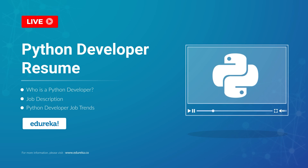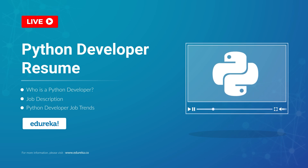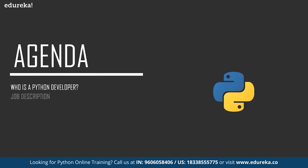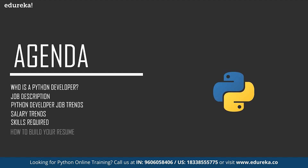Hello everyone, this is Vaseem and I welcome you all to this session where I'll be talking about a Python developer resume. Let's take a look at the agenda. First, I will talk about a Python developer in general, then the job and salary trends, followed by the job description, the skills required for both entry-level and experienced Python developers, and finally I will give you a sample Python developer resume.